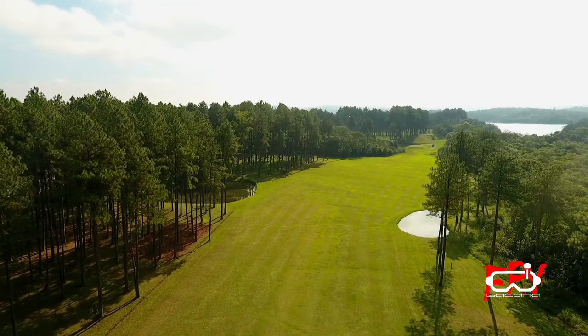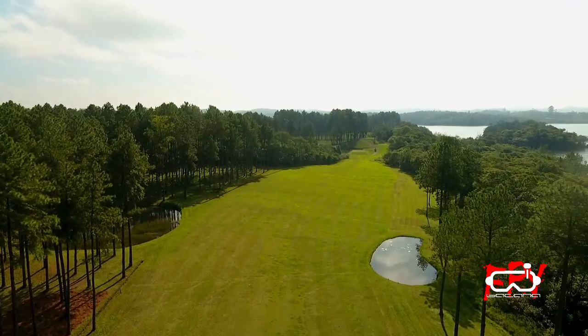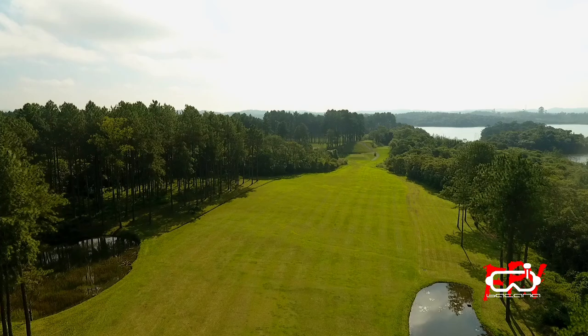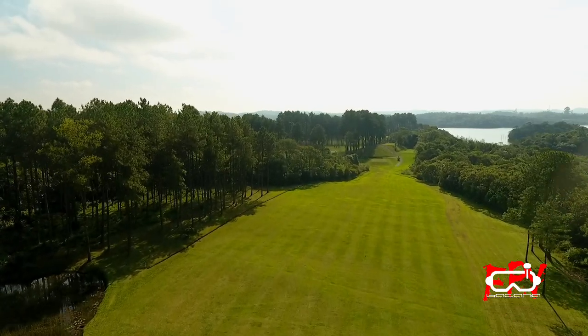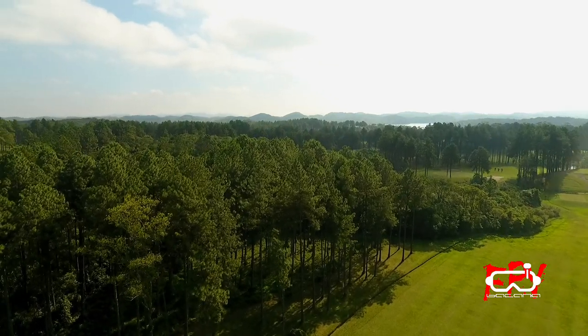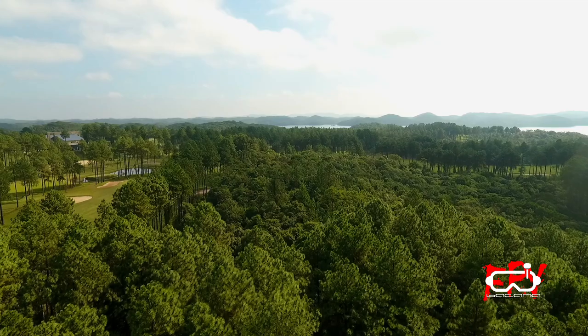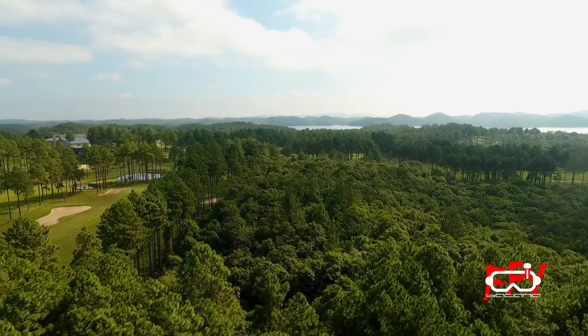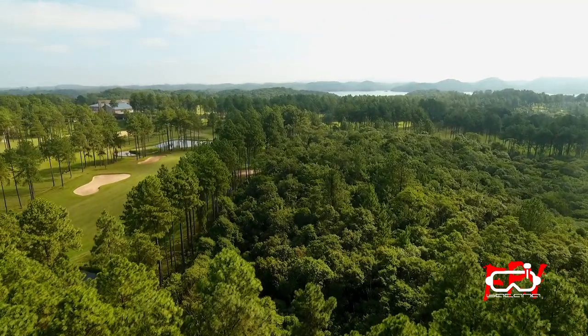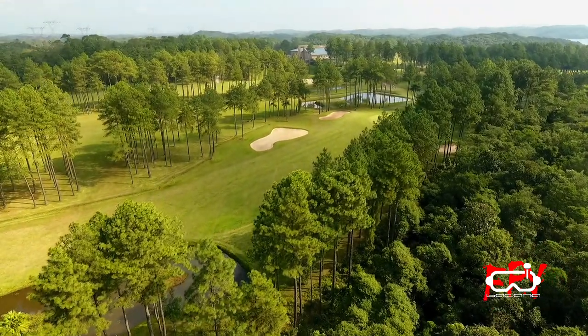Vamos passar aqui pro outro lado. Lá no fundo a gente vê a represa, mas não tem ninguém. Vamos continuar por cima e ver o tamanho disso daqui. Pessoal, este campo possui uma área total de 740 mil metros quadrados. E como já disse, ele fica no início da Estrada Velha de Santos.